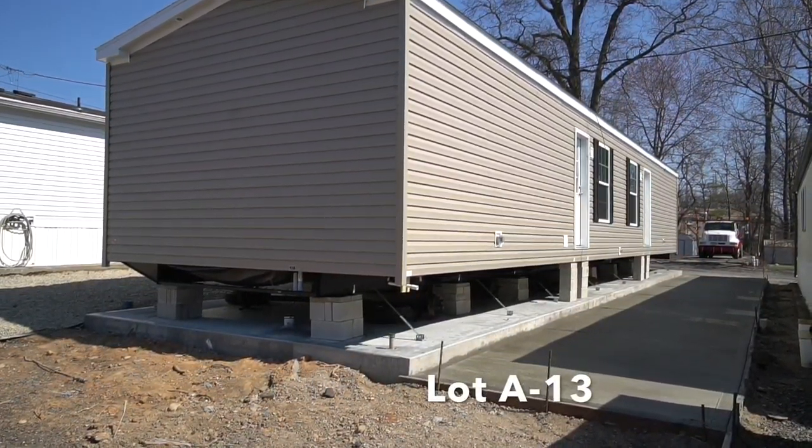We also have the concrete patio in place. I think it's hard enough to walk on — yes, it is. This was done a couple days ago.